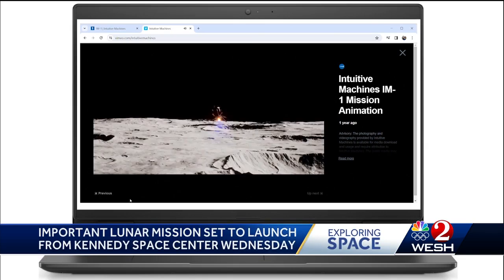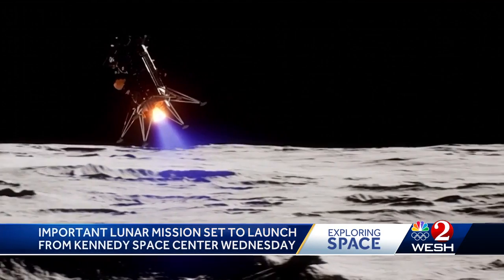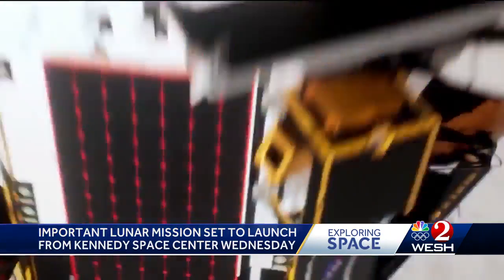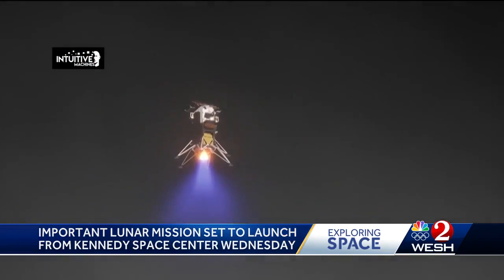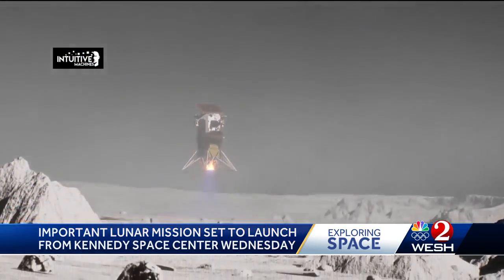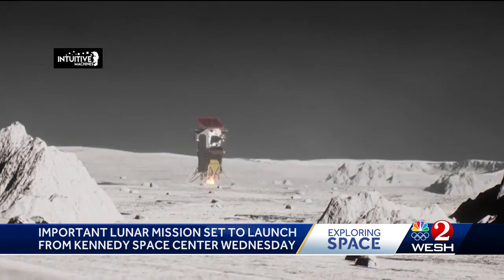Intuitive Machines is hoping its Odysseus lander will be the first U.S. spacecraft to land on the moon in over 50 years. It is now set to launch Wednesday morning on a SpaceX Falcon 9 rocket from the Kennedy Space Center, as part of NASA's Commercial Lunar Payload Services program, to build science and understanding of the moon's surface ahead of coming Artemis missions that will ultimately return humans to the moon.